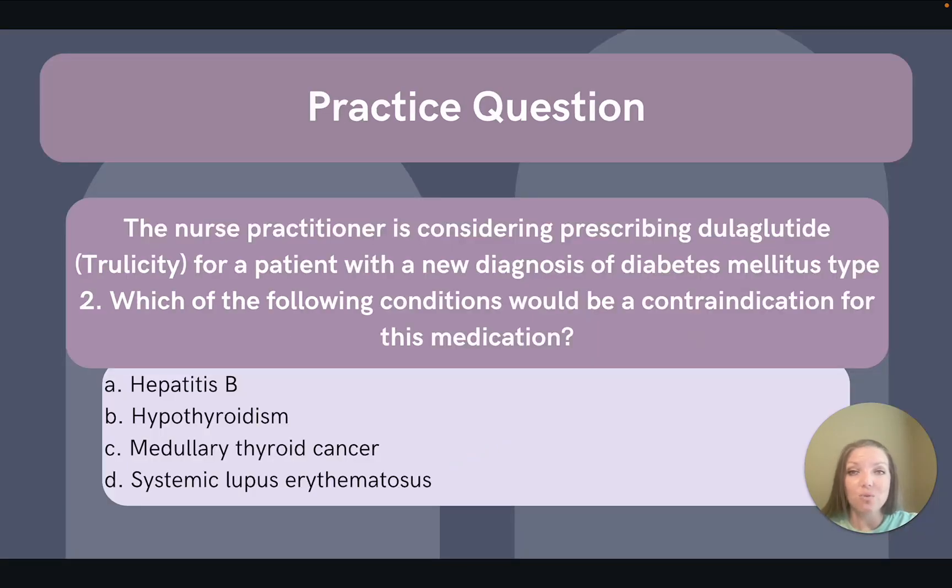Let's do a quick practice question — a great way to apply the content to different patient scenarios. The nurse practitioner is considering prescribing dulaglutide, or Trulicity, for a patient with a new diagnosis of diabetes mellitus type 2. Which of the following conditions would be a contraindication for this medication? A: hepatitis B, B: hypothyroidism, C: medullary thyroid cancer, and D: systemic lupus erythematosus.